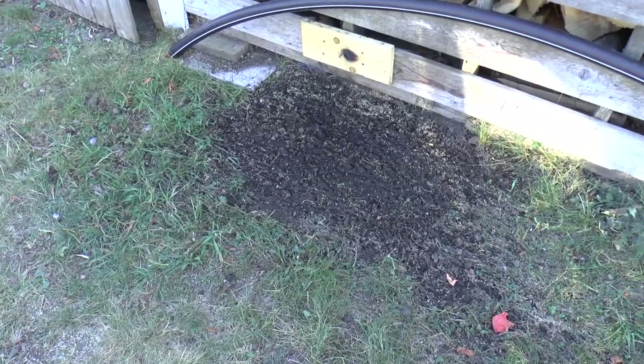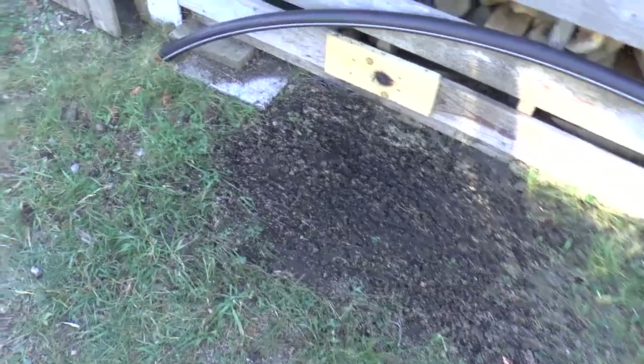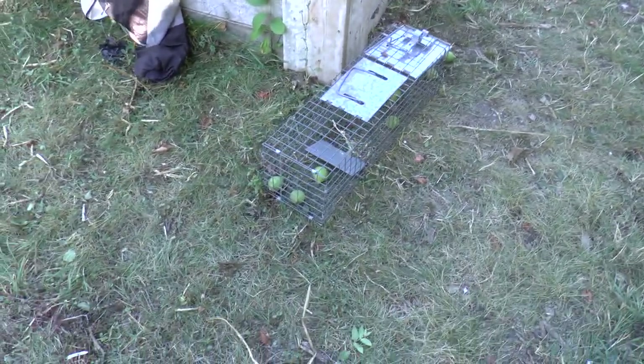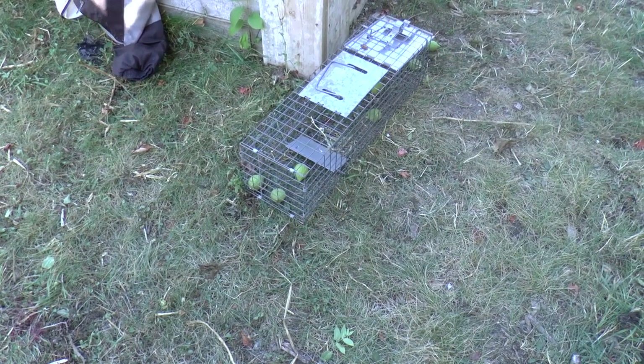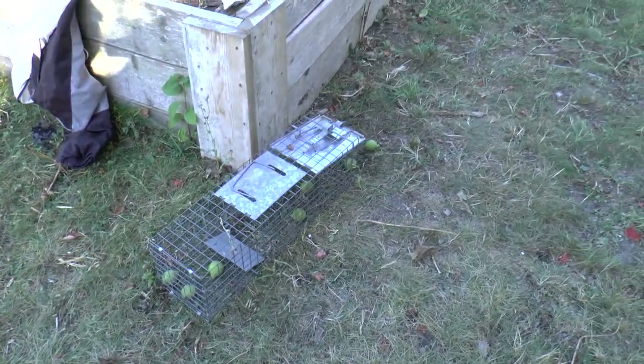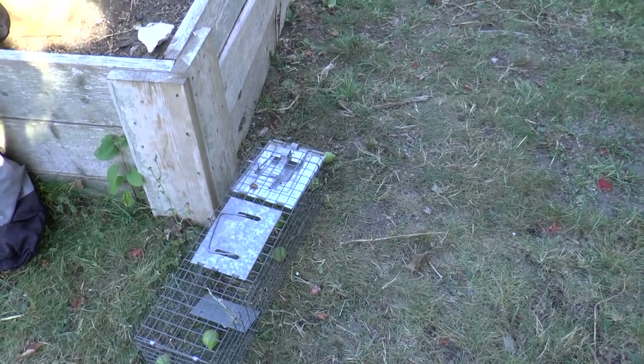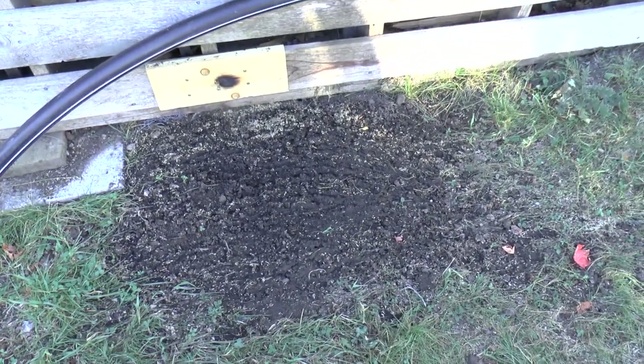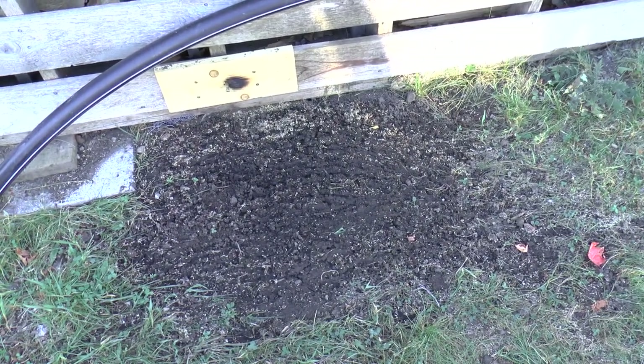I've finally solved my groundhog problem with a have-a-heart trap. Now I'm dealing with a squirrel problem — I've changed the bait to black walnuts and hopefully I'll be able to catch a couple of pesky squirrels. The groundhog was sent off to live in the country where he belongs and to leave my veggies alone.